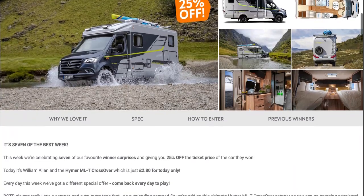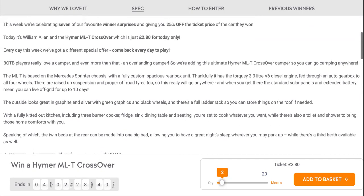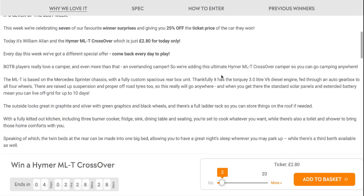It is a 3L V6 diesel, over 3.5 ton campervan. You can go anywhere in it because of its 4-wheel drive and raised bodywork. The standard solar panels and extended battery mean you can live off the grid for 10 days, so no need to worry about going to a campsite and you can save some money. Enjoy the view as well.